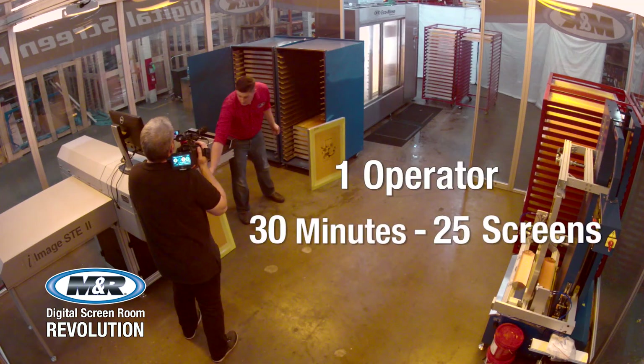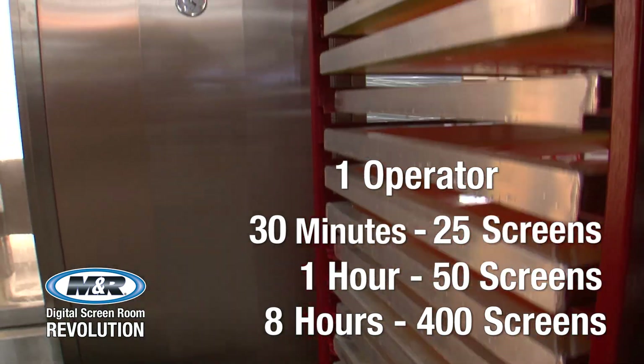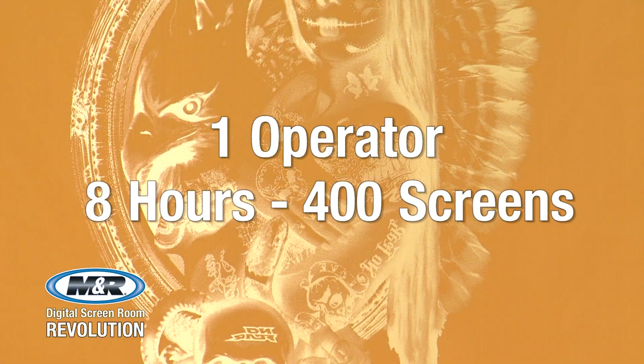One operator producing 25 screens in less than 30 minutes — that equates to 50 screens in one hour and 400 screens in eight hours by a single operator. That's phenomenal productivity by any measure.